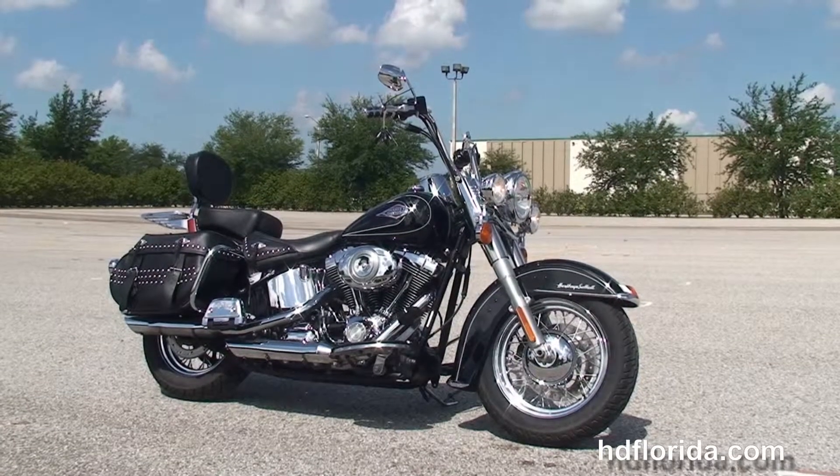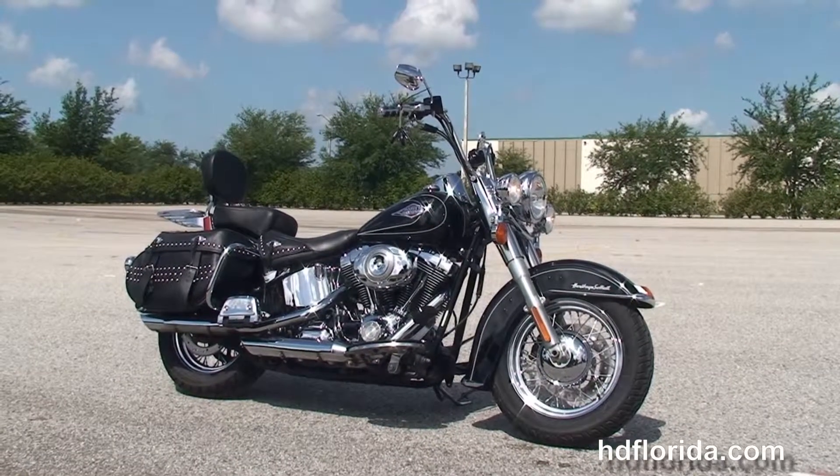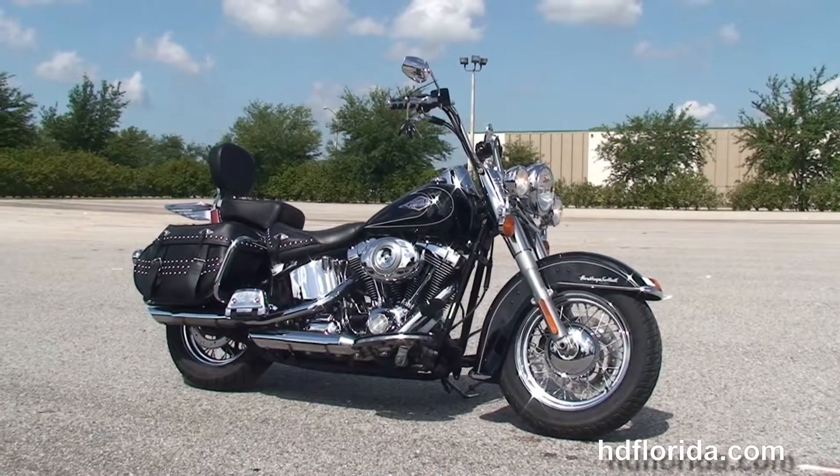For more information on this Heritage, click the link below and browse the rest of our sublime inventory. Visit us at hcflorida.com — we're always open 24-7. Remember, have a rockin', thrill-unfilled Harley day.